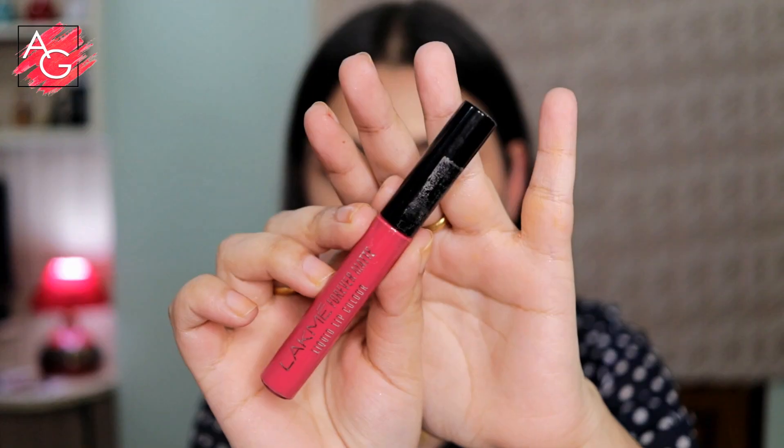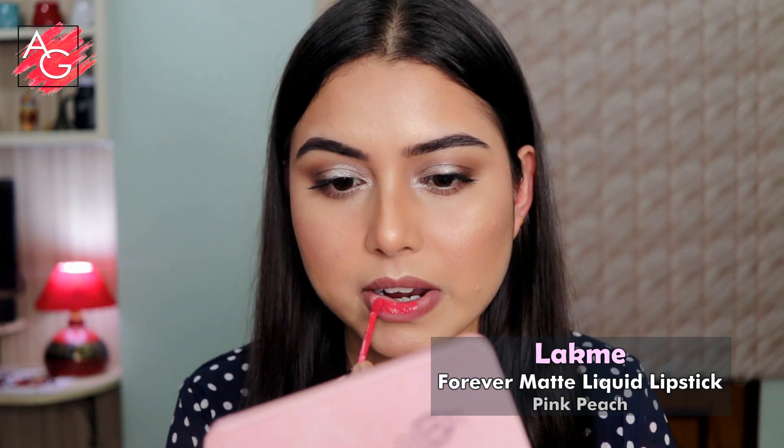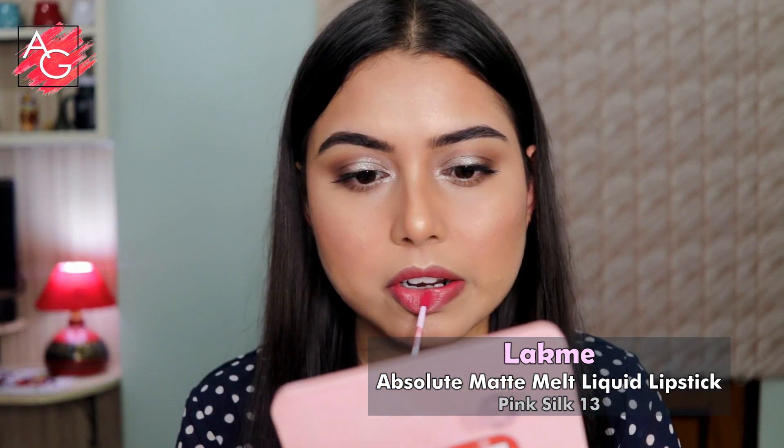Moving on to the lips — today I'm mixing two of my favorite lip shades. The first is Pink Peach from the Forever Matte liquid lipsticks, which is so apt for a Valentine's Day look. The second is the Absolute Matte Melt liquid lipstick. I really like both formulas and if you're looking for a good liquid lipstick, invest in these — you won't regret it.